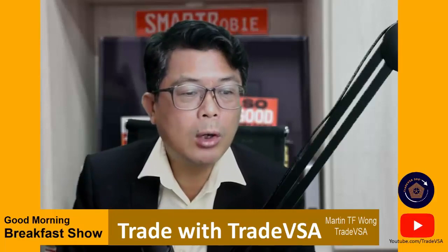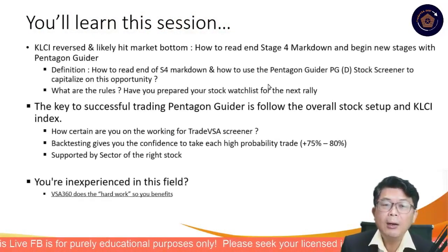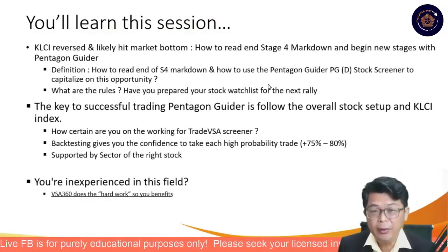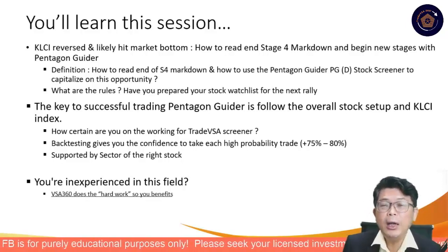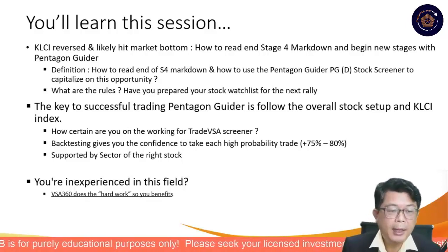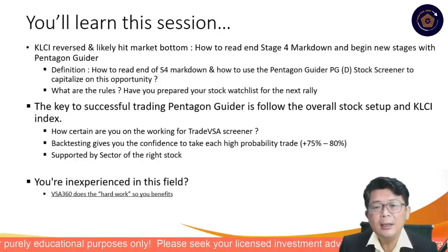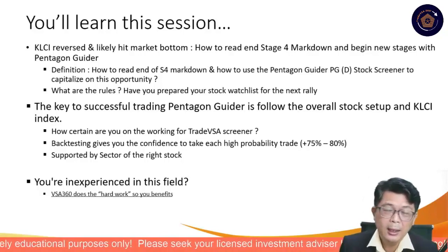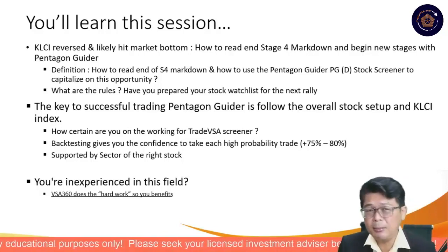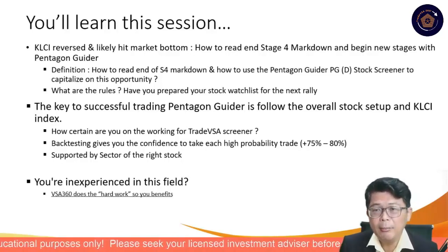This morning we're going to be talking about the KLCI reversing. As I said before, all you have to do is follow the green pentagon — some of you may have already known that and already started to turn. My take is we are likely to hit the market bottom right now. The market has pulled back, as I explained on the morning podcast — check it out on the Telegram.